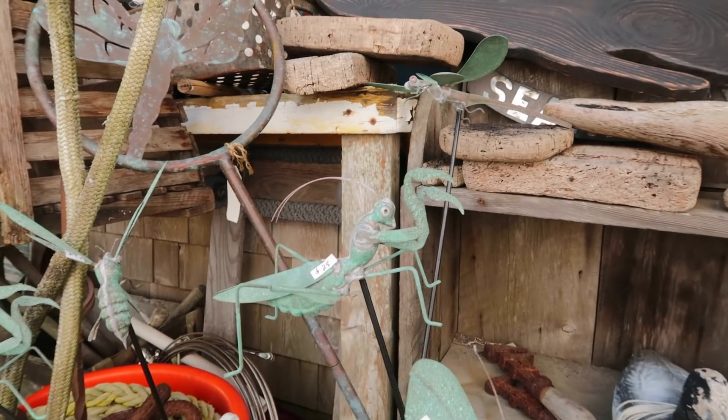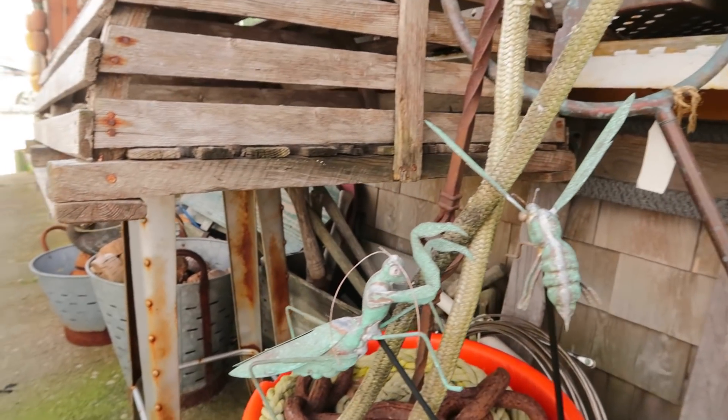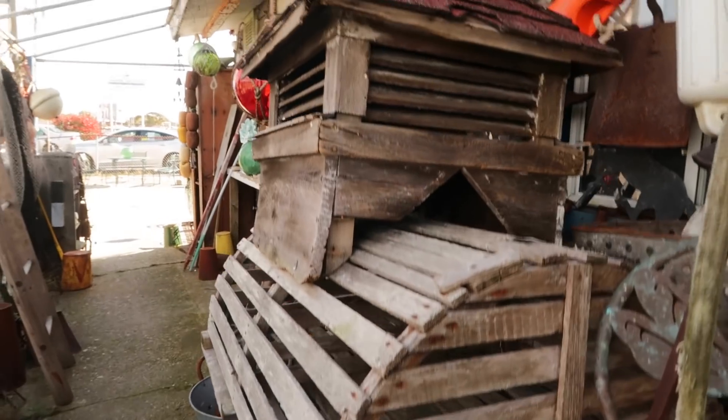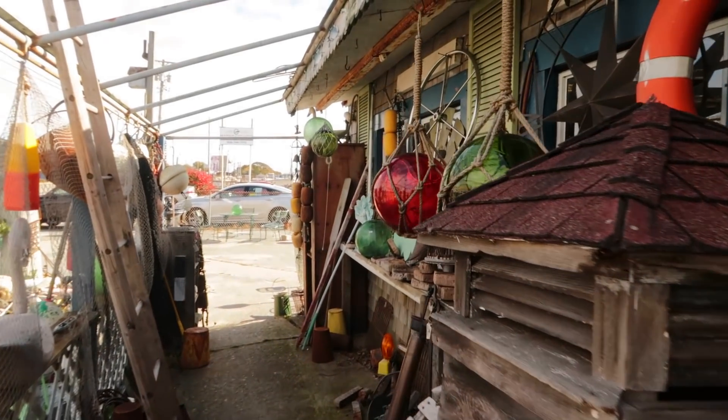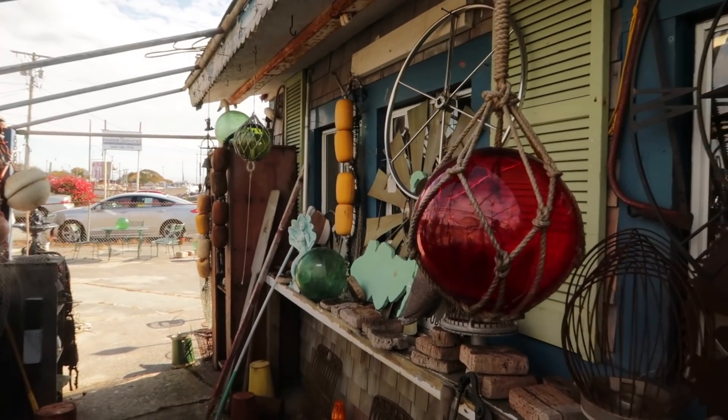Now back outside — I love these little copper garden ornaments, mainly because they feature wasps and praying mantis, two garden helpers that we often don't get to see depicted in garden ornaments. So I thought those are really sweet. And more glass fishing buoys and fishing floats.